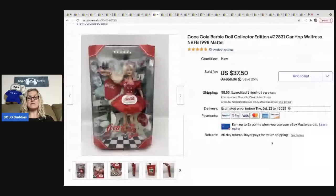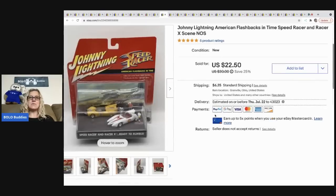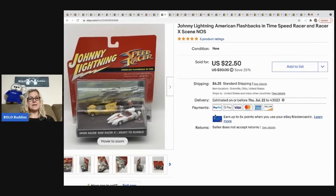Coca-Cola Barbie — I got two of these on the same day and they both sold super fast. This one I bought for five dollars and it sold for 32 dollars, the buyer was all in for 43.59 with the buyer paying shipping.